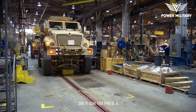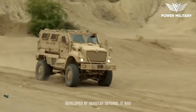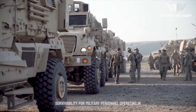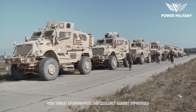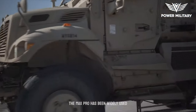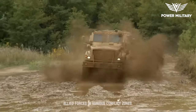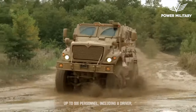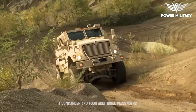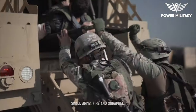The M1224 MaxPro is a mine-resistant, ambush-protected MRAP vehicle developed by Navistar Defense. It was designed to provide enhanced protection and survivability for military personnel operating in high-threat environments, particularly against improvised explosive devices, IEDs, and ambushes. The MaxPro has been widely used by the United States military and other Allied forces in various conflict zones. The vehicle can accommodate a crew of up to six personnel, including a driver, a commander, and four additional passengers, with ballistic protection against small arms fire and shrapnel.